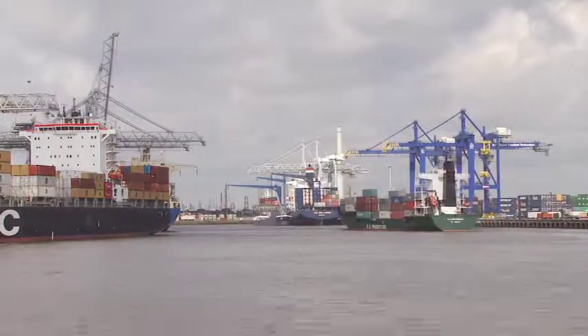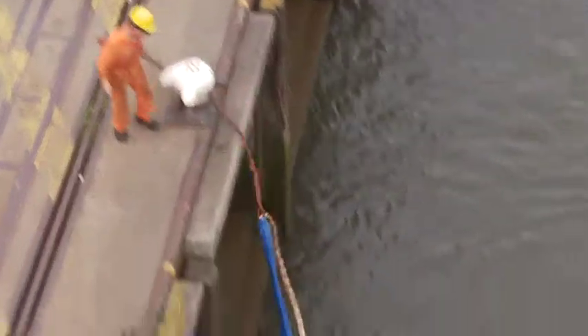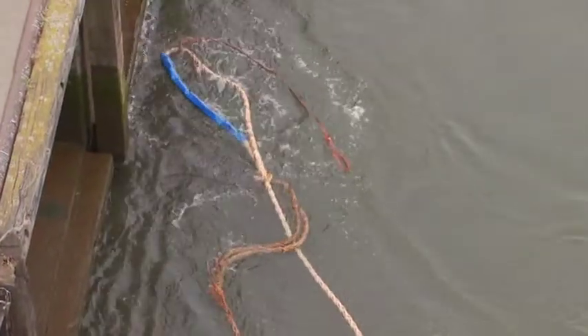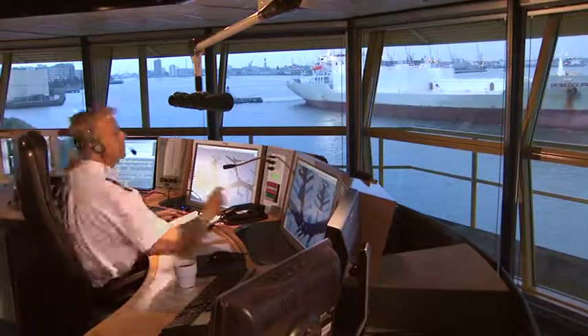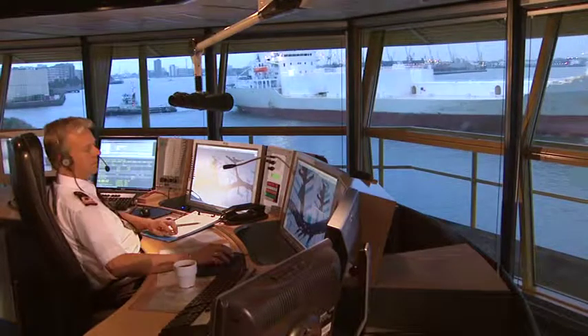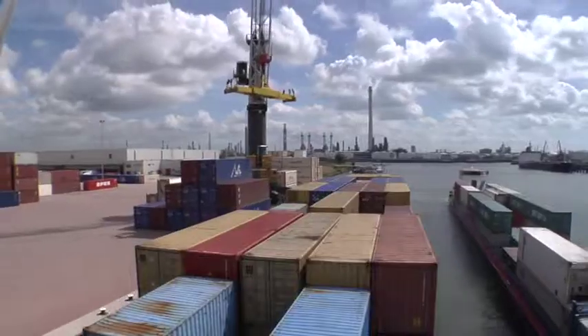Together with the ship handling division, we make every effort to get the ships in and out as quickly as possible. This time frame is decisive for Rotterdam to retain its competitive position. The largest ships effectively reduce the waterway capacity, and so even more anticipation is required to guide traffic.